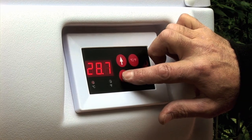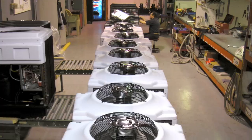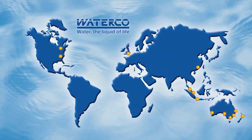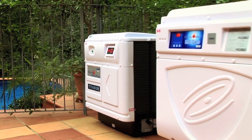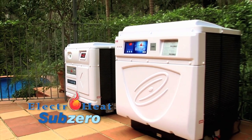Incorporating the latest smart technology and long-lasting components, ElectroHeat is designed and built for trouble-free operation. Simply program your desired pool water temperature and let the ElectroHeat do the rest. The system is manufactured to the highest standards by Waterco in Canada and exported to Waterco distributors around the world. For colder climates, Waterco has developed a revolutionary heat pump specifically designed to operate in colder regions: the ElectroHeat Subzero.